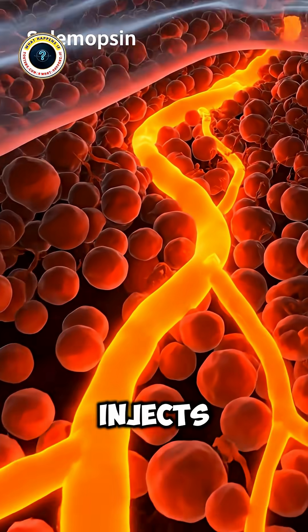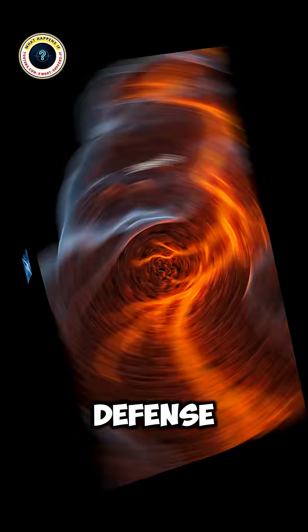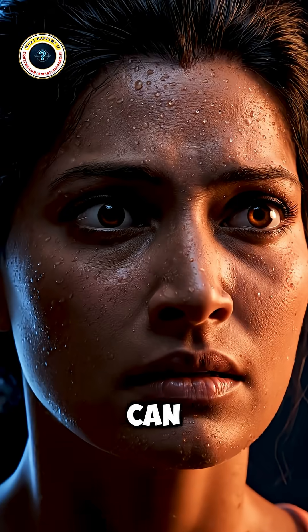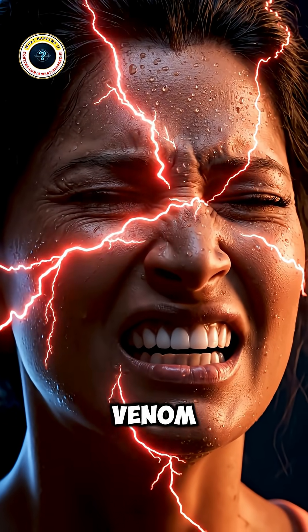With each stab, it injects a drop of venom — a chemical cocktail designed for one thing: defense. And it doesn't stop at one sting; it can jab the same spot multiple times, twisting and pumping more venom each round.